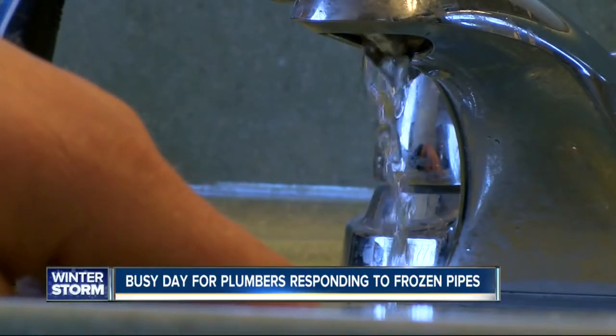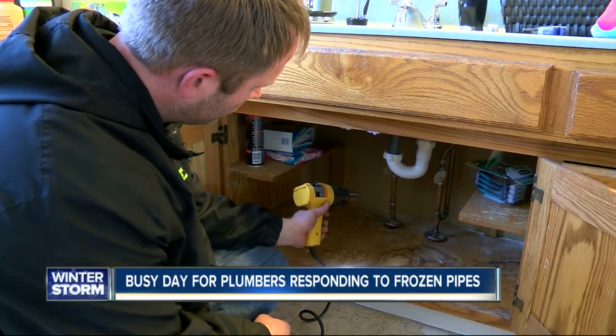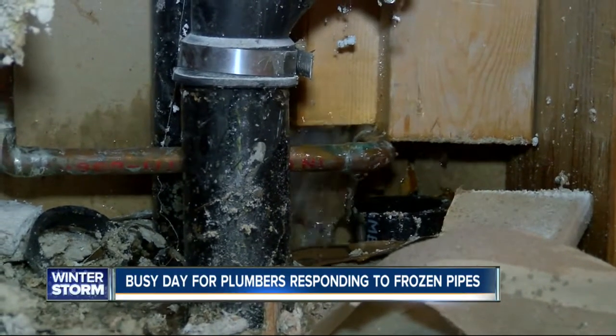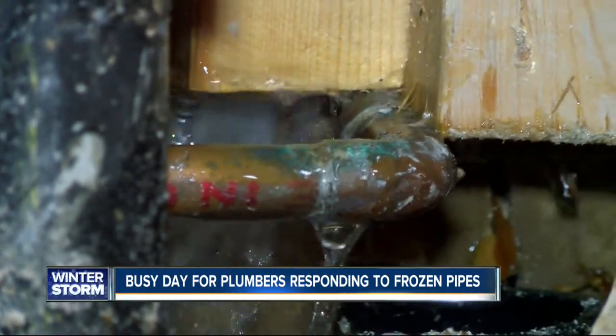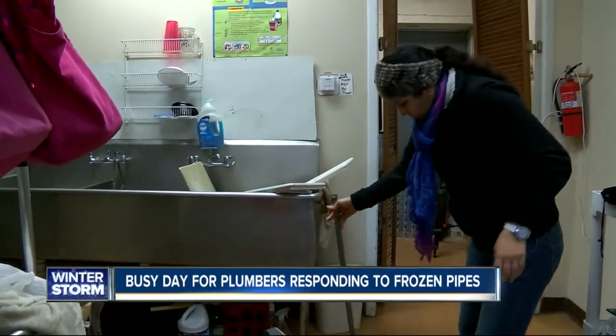Yesterday, we had the chance to go out with Roto-Rooter as they fixed some of these broken pipes in Lee's Summit, and they tell us that this can be a very expensive fix. The homeowner's bill wound up being just about $400, and plumber Rob Cummings says a simple trick could have saved this man some serious cash.